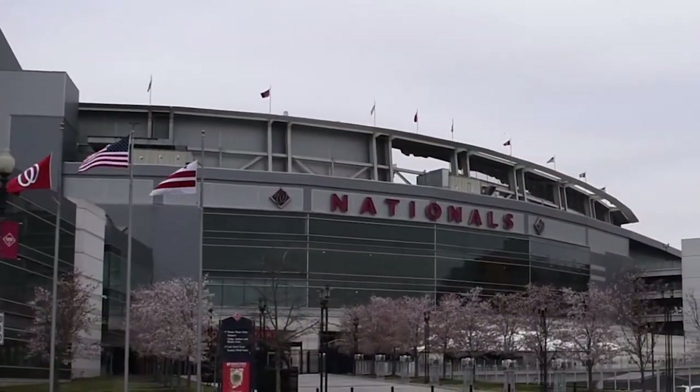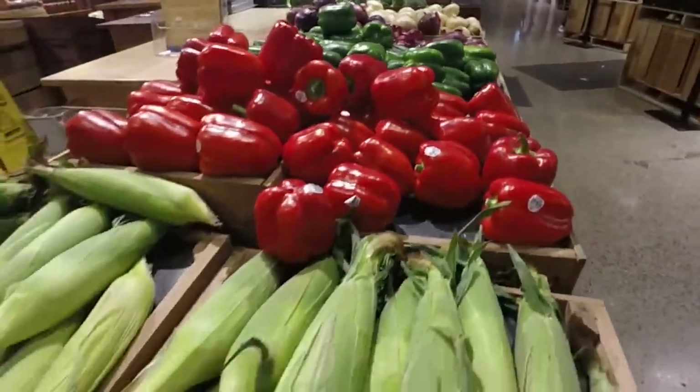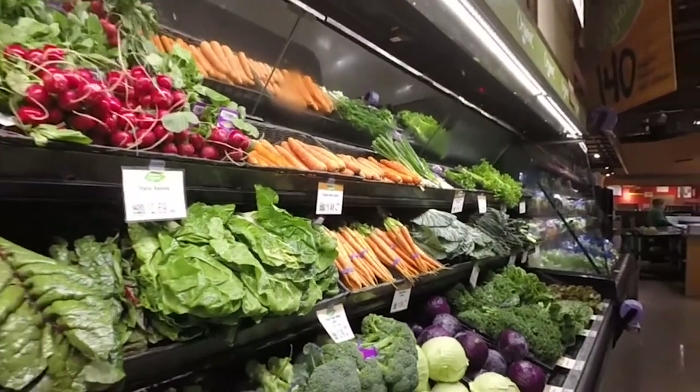Some ballparks actually do carry specific healthier options. Try portobello mushroom sandwiches, vegetable skewers, California roll sushi, and even wrap sandwiches. Be sure to work produce into your ballpark food choices and you won't leave the game having to adjust your belt buckle.